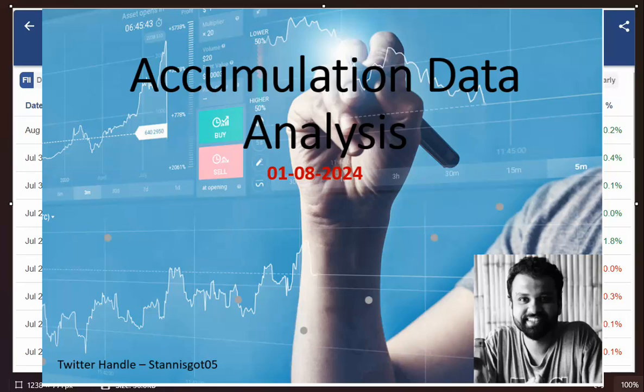Welcome to another video on accumulation data analysis. In my method, I combine three different things to arrive at a conclusion whether we are moving up or moving down. The three things we look at are the charts - that is the candlesticks - the momentum, and the data. What the data does is give us confirmation that whatever we are seeing on the chart is correct, because many times the charts can fool you. If the data is not supporting, or if there is a breakdown but the data is very strong, we tend to move higher. When you combine both, the probability of winning goes even higher.